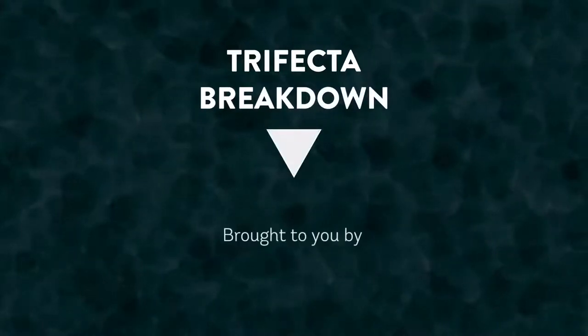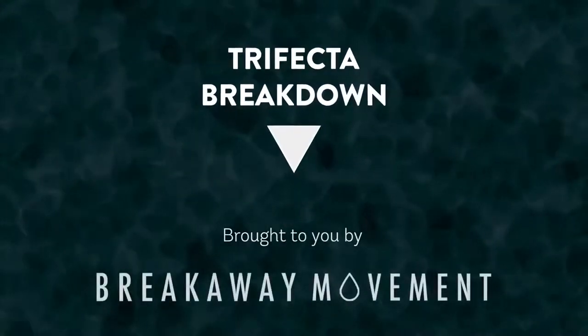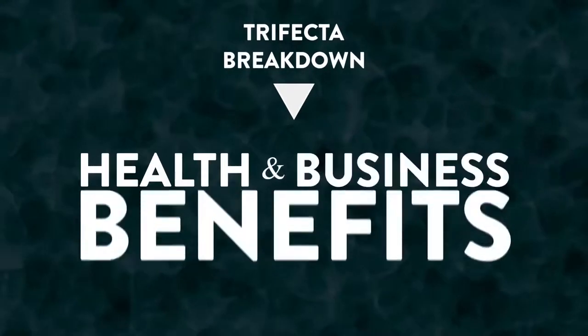Trifecta breakdown video. We're going to introduce Enagic's Trifecta to you here, as well as explain its health and business benefits. So what exactly is a Trifecta?